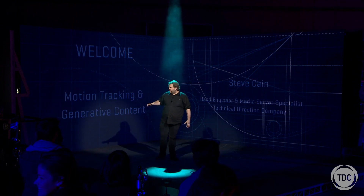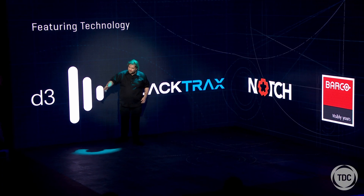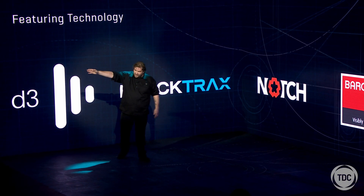So we've got a couple of new things we'd like to show you today and talk through. For this demonstration we're running the awesome D3 media server, which if you glance across is the far right hand screen.